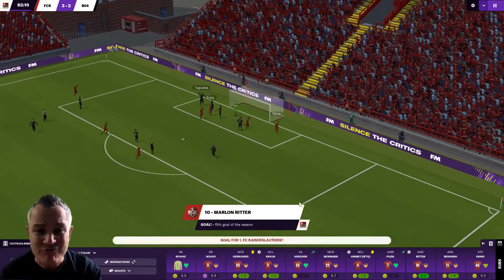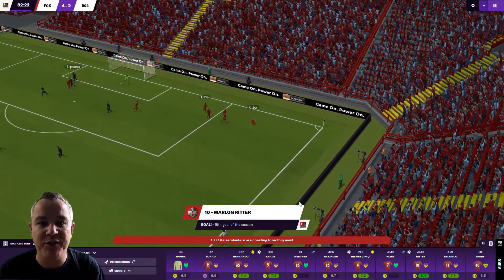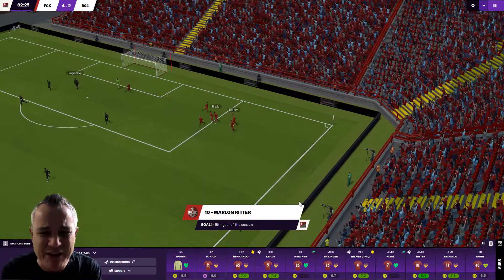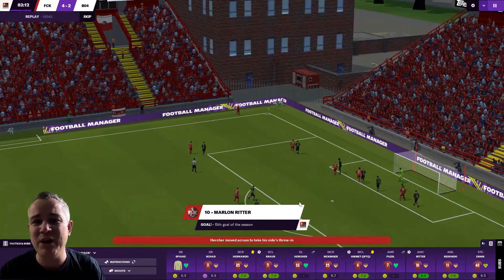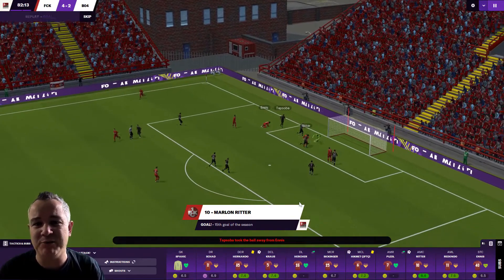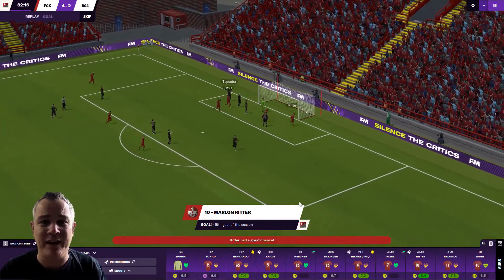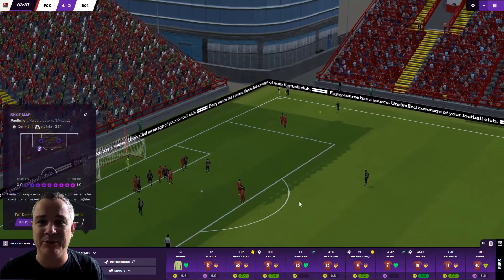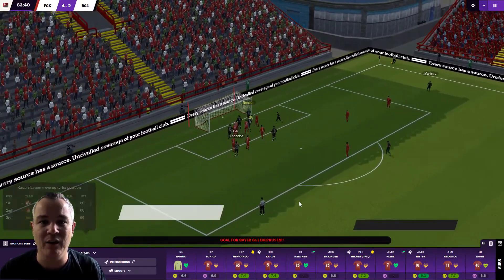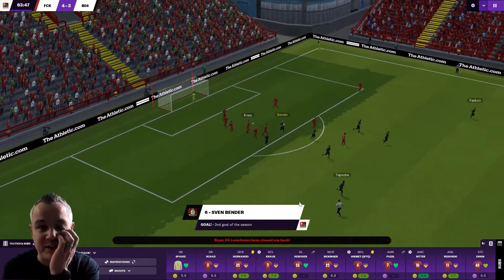And he's in from Marlon Ritter — he's done it again! It's his second goal of the game, his 15th of the season. I'm not going to find a player in this game that I love more. I wonder if that tap on Ennis was a foul — would that have been a penalty? Oh — and it's in! Oh my god, the goals are raining in — it's 4-3! It's Fenbender!